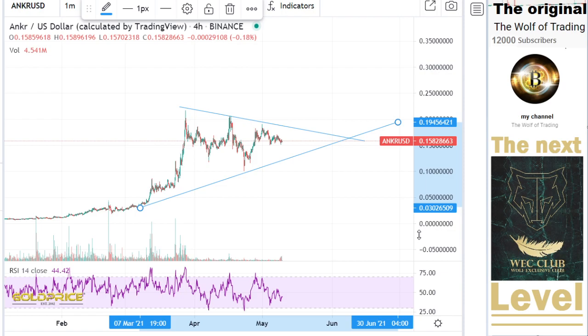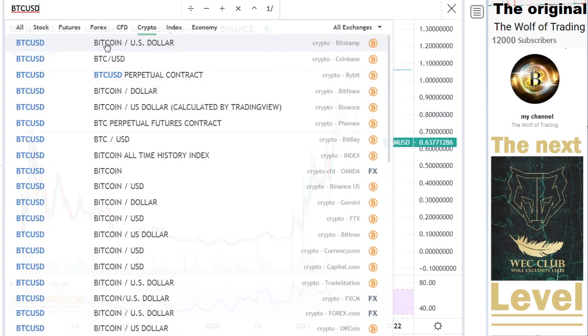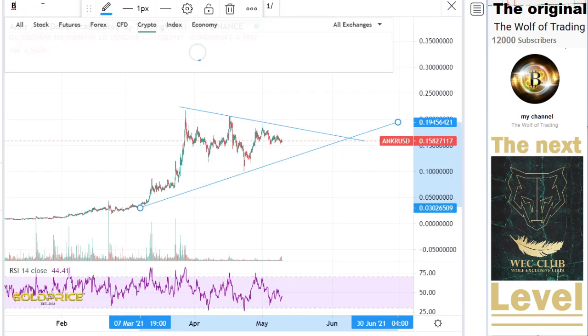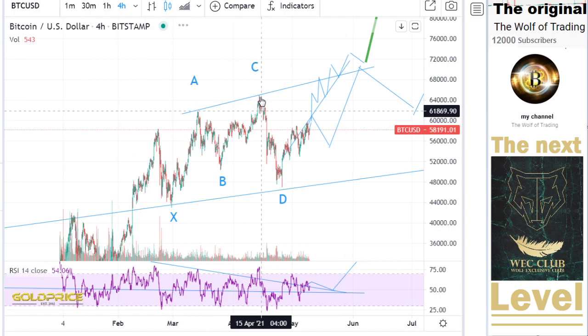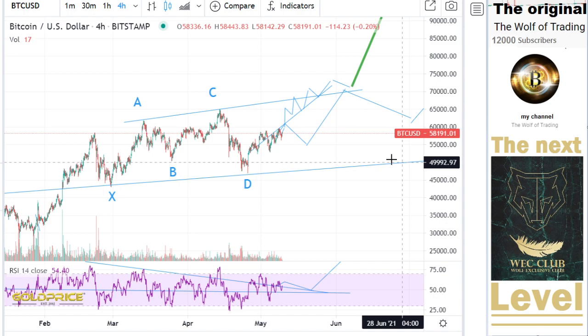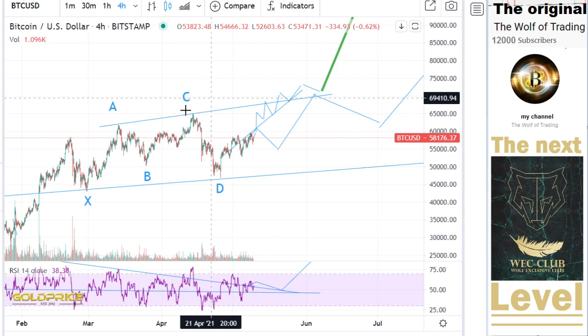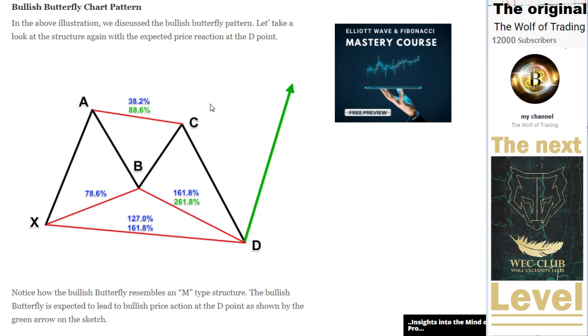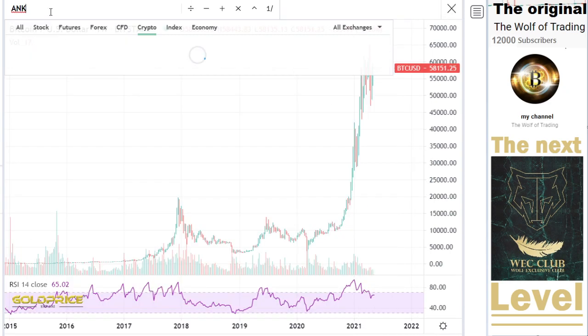We have to look at the Bitcoin price. We have a few more pieces of information. You can see we have here the formation X, A, B, C, D. That means we have this formation and there is huge potential we can expect here. So the price will go higher at Bitcoin. Let's look at what we have here at Anchor.